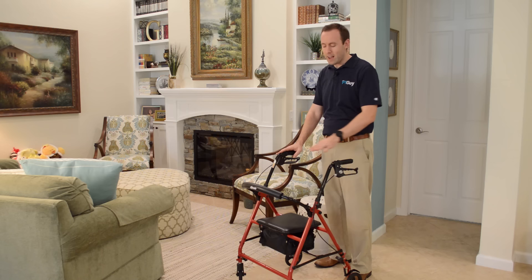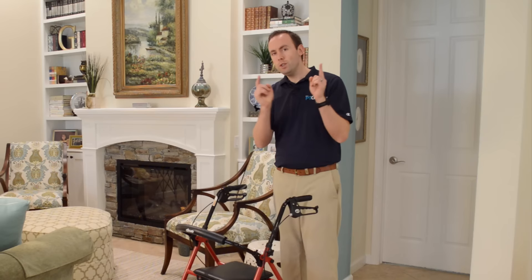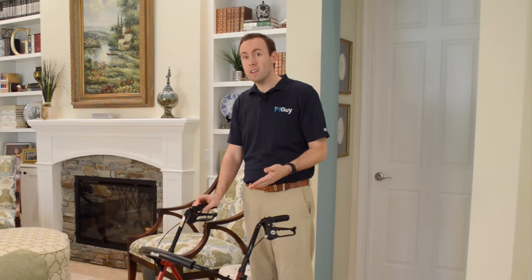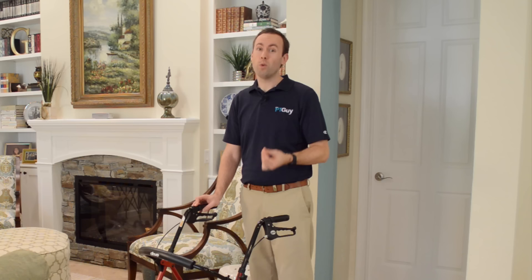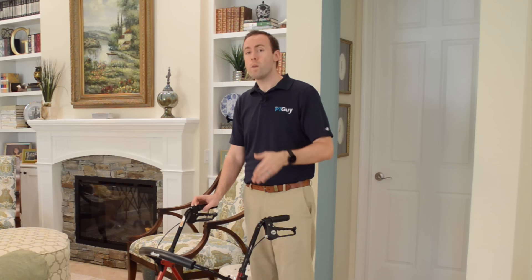Do you have a walker with a seat? Maybe you call it a four-wheeler or a rollator? If you do use one of these, you know the benefits. It has a seat, which is a huge plus because if you get tired you can sit down safely, and it has a basket on the bottom you can put stuff in. But did you know there are hidden dangers associated with using one of these? If you don't use it the right way you could end up falling and breaking your hip or worse. In this video I'm going to show you how to use the walker and some hidden dangers at the end that you must know in order to stay safe.